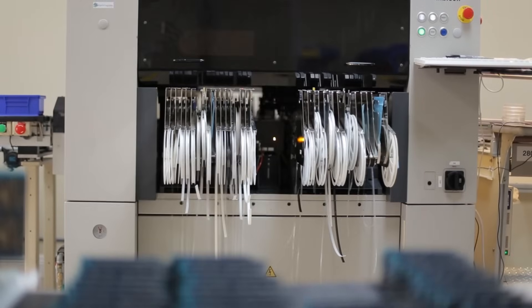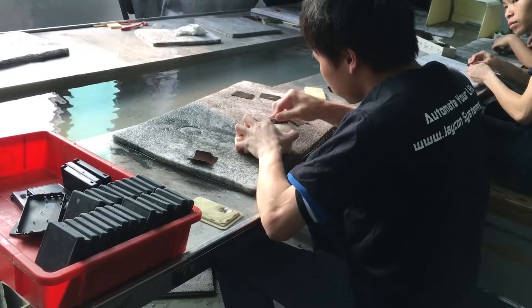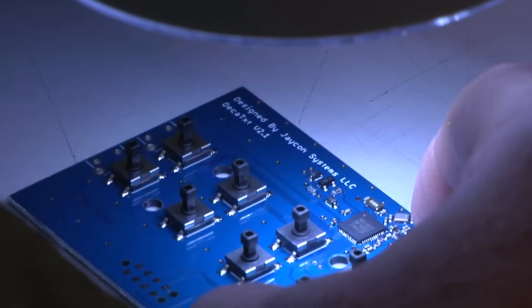We have in-house manufacturing here in the United States. We also offer manufacturing overseas in our office in Shenzhen, China. We offer injection mold tooling and injection mold services in China. Additionally, we have capabilities of assembling circuit boards overseas where our people monitor each project to ensure high quality.